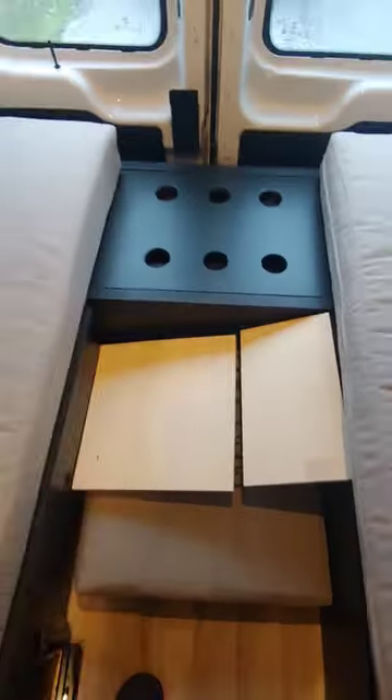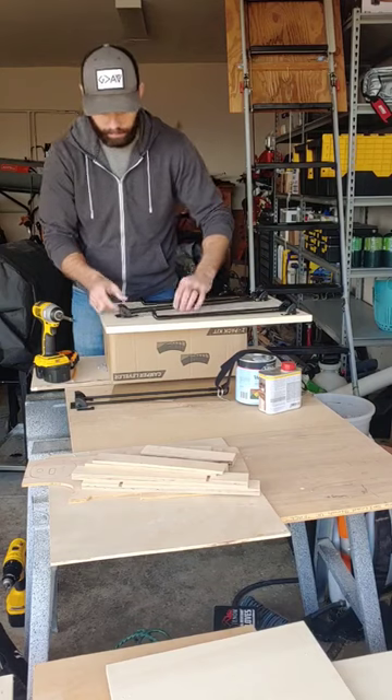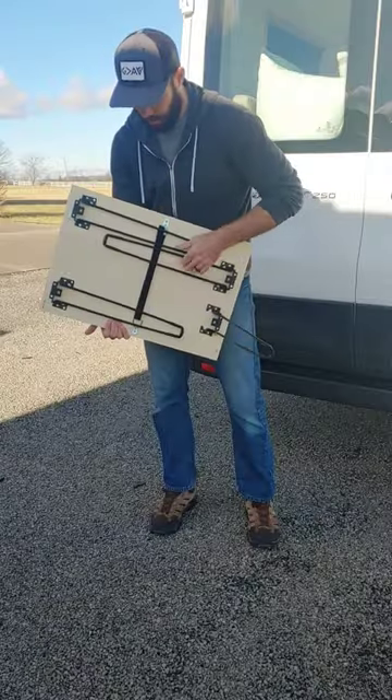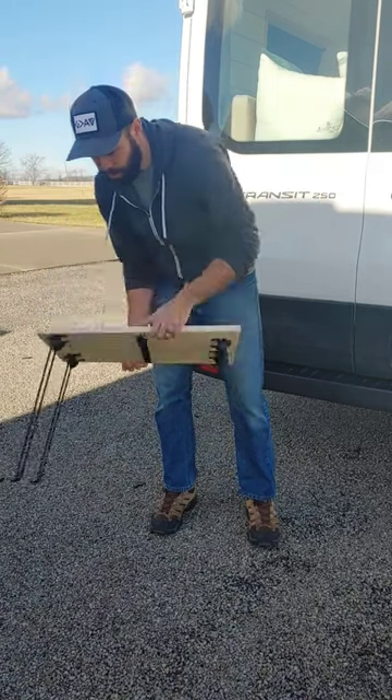Here's a look at our first week of van life. Our coffee table that makes up part of our bed actually broke on night one, so Joran had to build a brand new one from scratch and got that set up and running for night two.